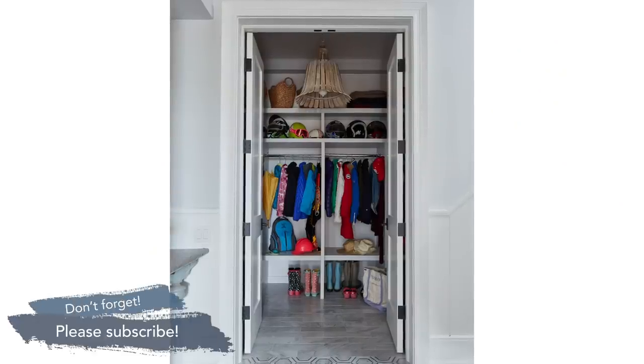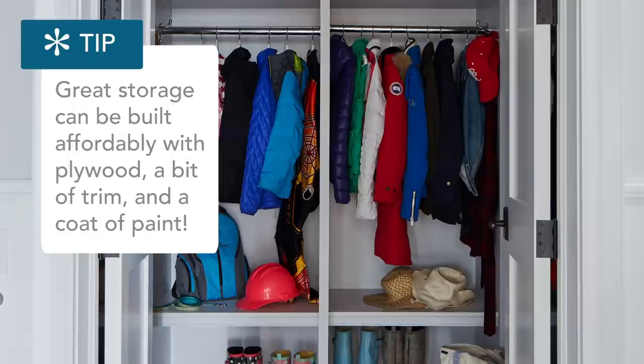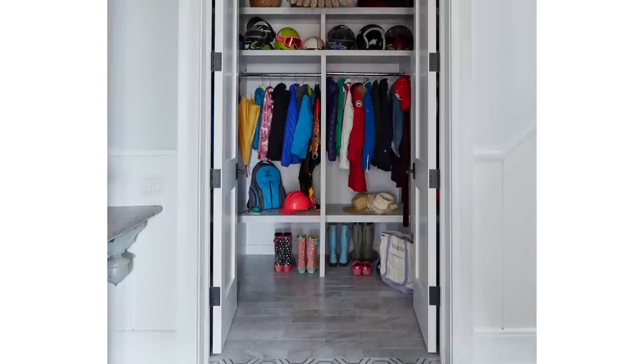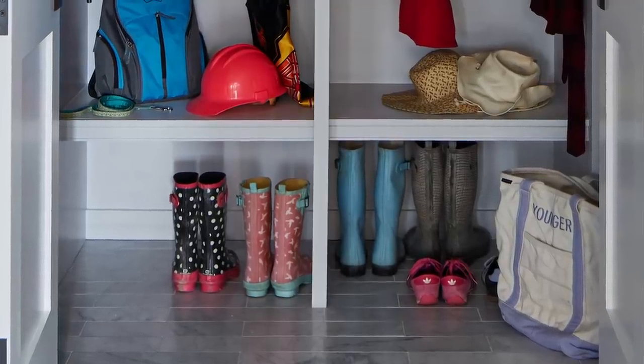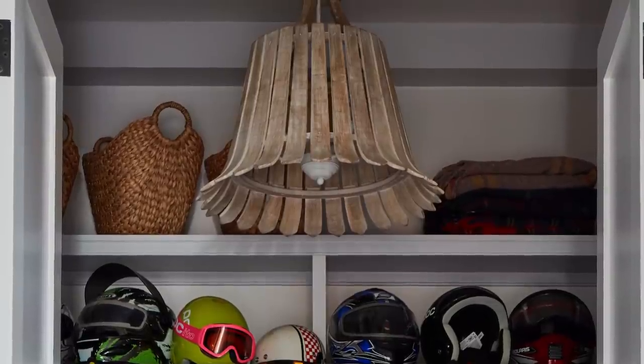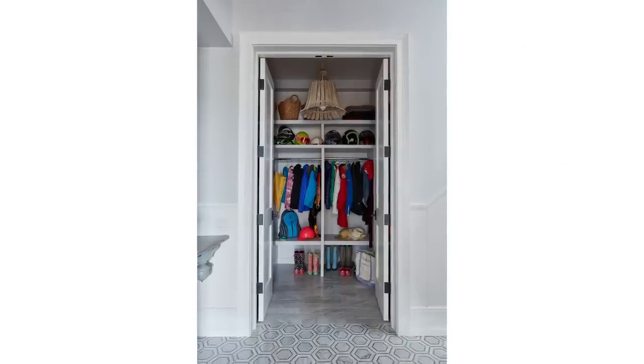Does a mudroom solution need to be expensive? Absolutely not. This is the ski closet here at Starlight Farm, and this entire room was made using scraps — all the leftover plywood and trim pieces from building this house. You don't need custom millwork. You can get your carpenter to help you create smart storage solutions that are also stylish. What we did here: there are four cubbies, everybody has boot storage underneath, everybody has a hanging rod, hooks on either side, and then a series of shelves above. A fun country-style fixture illuminates the room, and the final finishing touch is doors — so if it gets really junky in there, you can just close them.